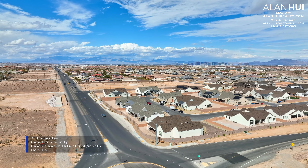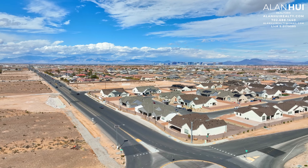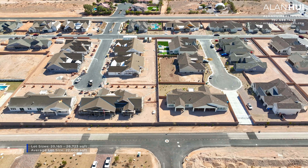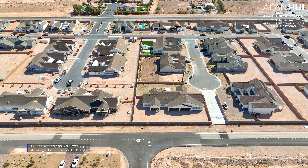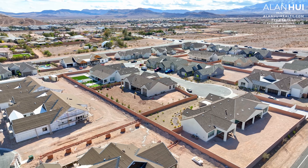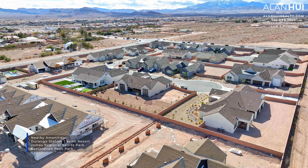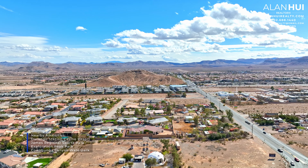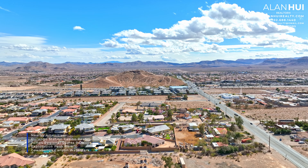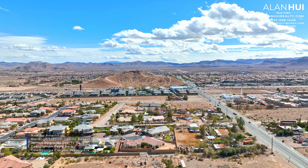This big home that we'll be featuring today is the last home for sale in this community. The lot sizes will range between 20,165 square feet to 28,723 square feet, with the average lot size being 22,000 square feet. The nearby amenities include the upcoming Durango Station Casino Resort and Spa, the James Regional Sports Park, Exploration Peak Park, and Cowabunga Canyon Water Park.